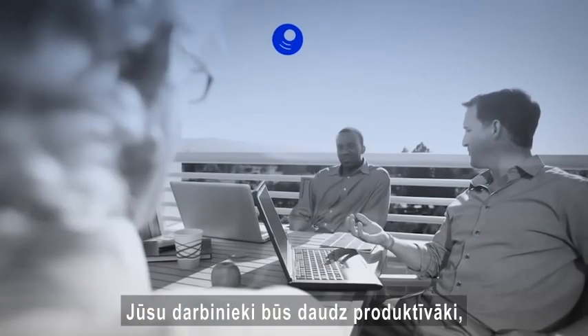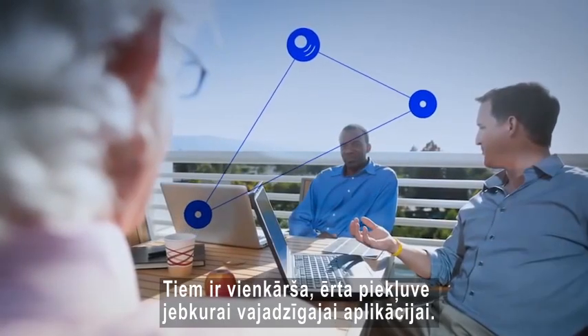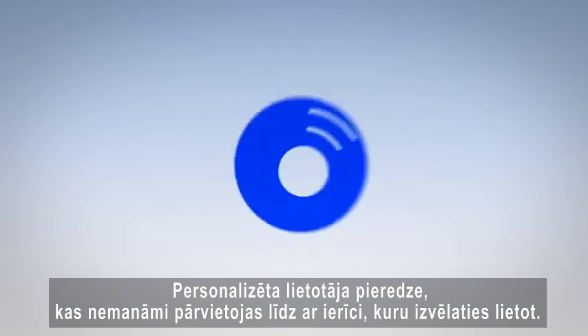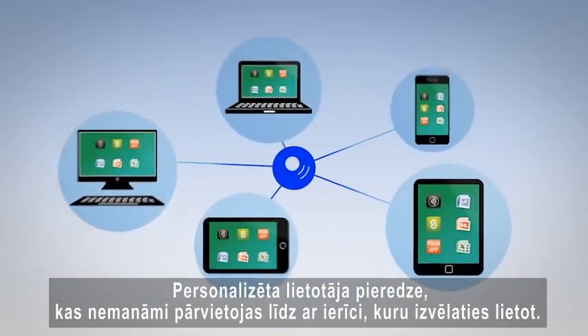Your employees can be more productive. They now have easy single login access to any of the applications they need at any time — in the office, out in the field, from home — with an uncompromised user experience that seamlessly moves with them and changes to fit the device they prefer to use.